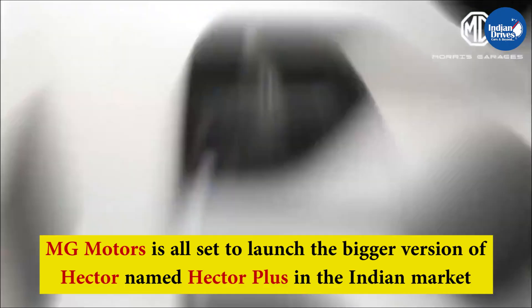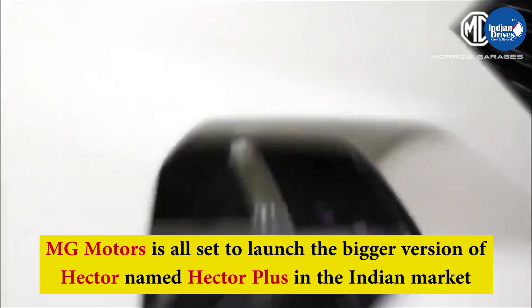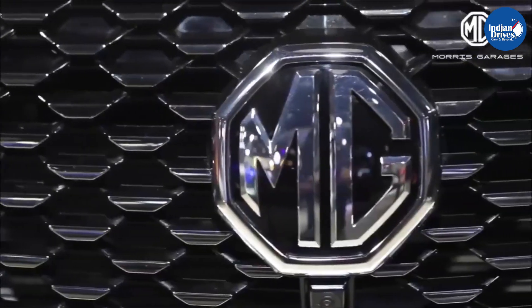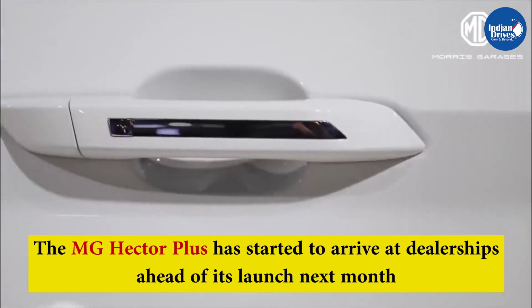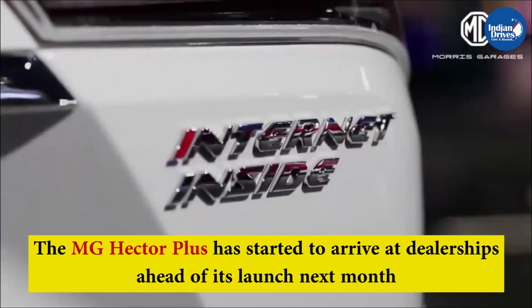Now MG Motors is all set to launch the bigger version of the Hector, named Hector Plus, in the Indian market. It was showcased during the Auto Expo 2020, and the MG Hector Plus has started to arrive at dealerships ahead of its launch next month.